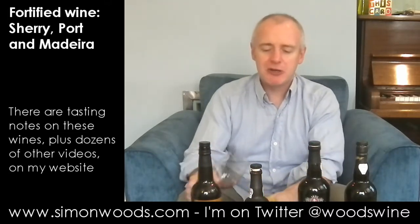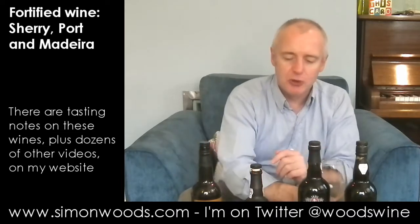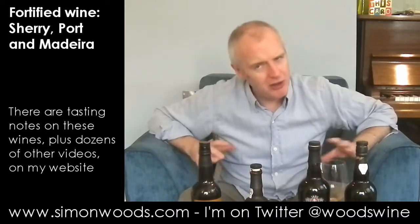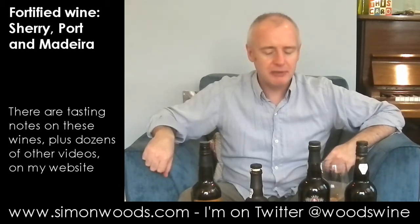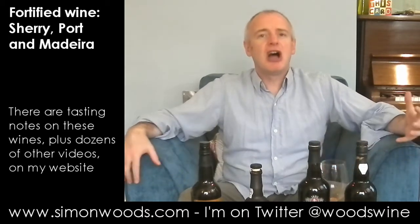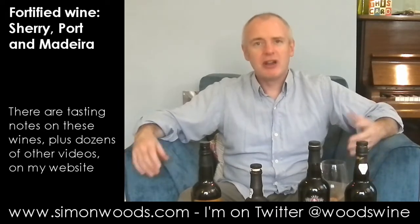You can still taste a little bit of the spirit in there, and juicy fresh fruit. It feels actually one of the youngest styles of 10-year-old Tawnies I've tried. But there is a juiciness and an opulence about it, and if you don't like that, well, you're wrong.